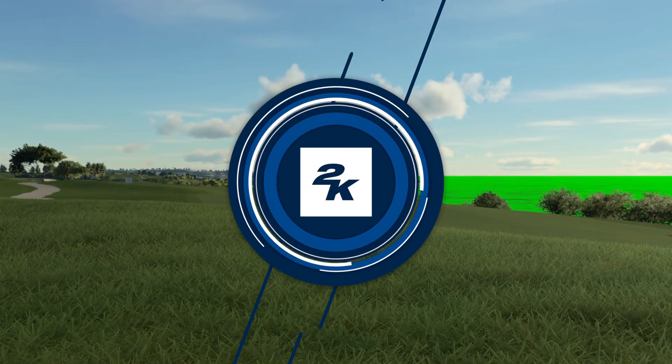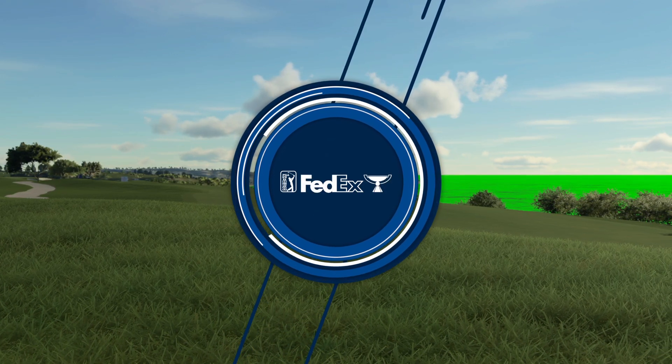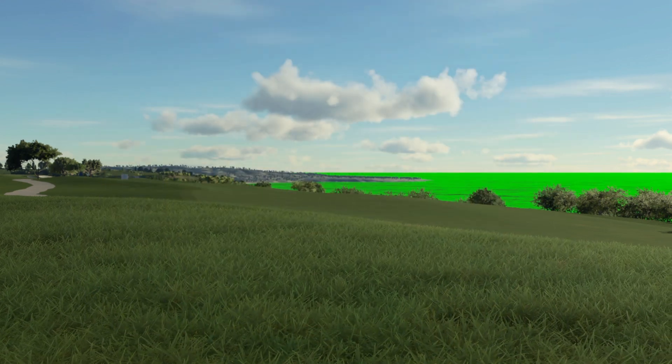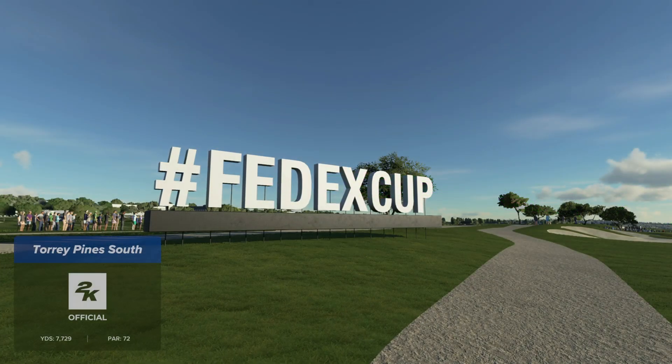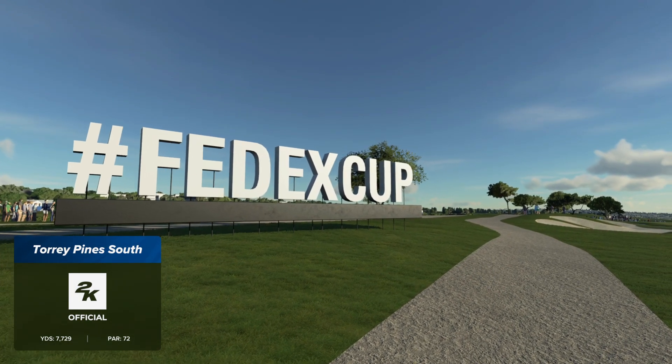2K Sports, in association with the PGA Tour, proudly presents the season-long race for the FedEx Cup. Today's coverage of the Farmers Insurance Open is about to begin. I'm Luke Elvey, alongside Rich Beam in the booth, and it's a hello to Henny Koyak down on the course following our featured group.